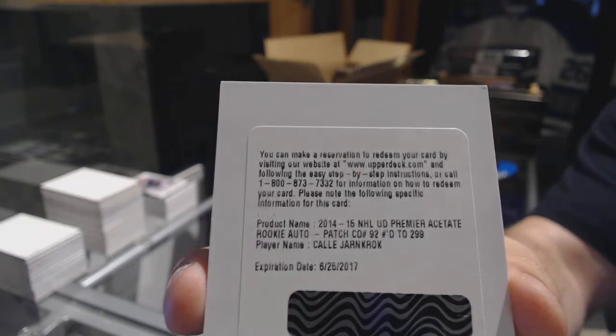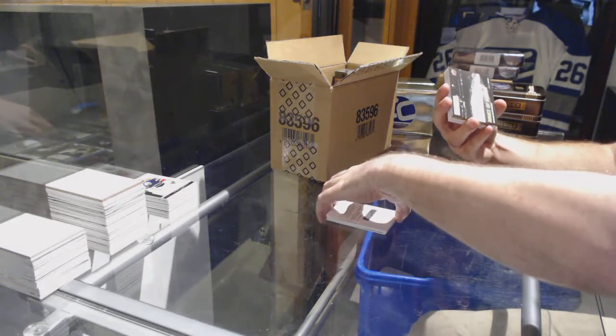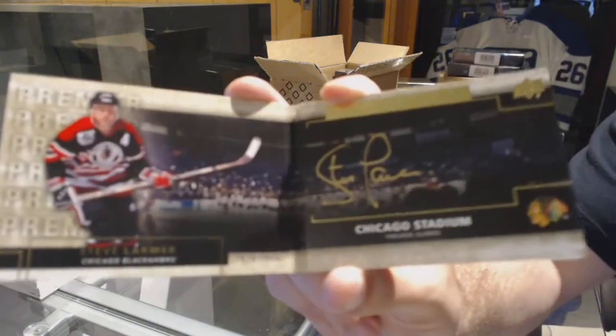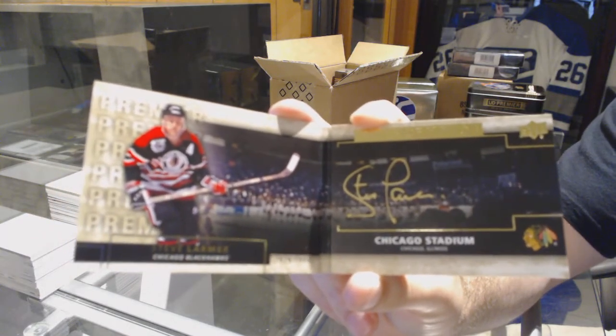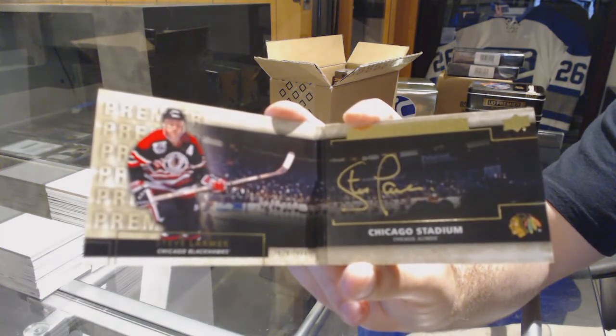Yeah, you have one more year to redeem it, so you're good. We've got for the Chicago Blackhawks, Rinks of Honor, Steve Larmer.